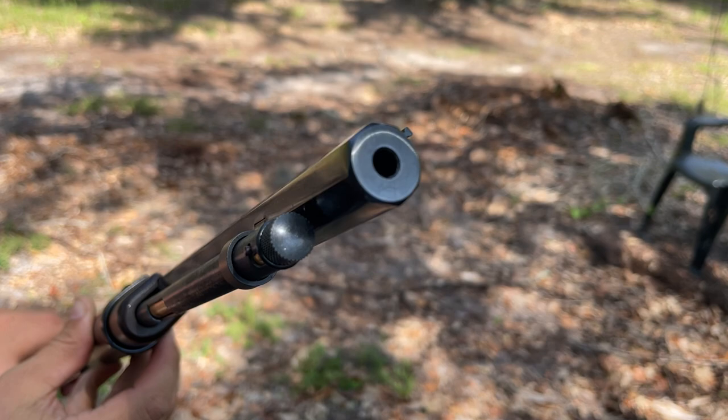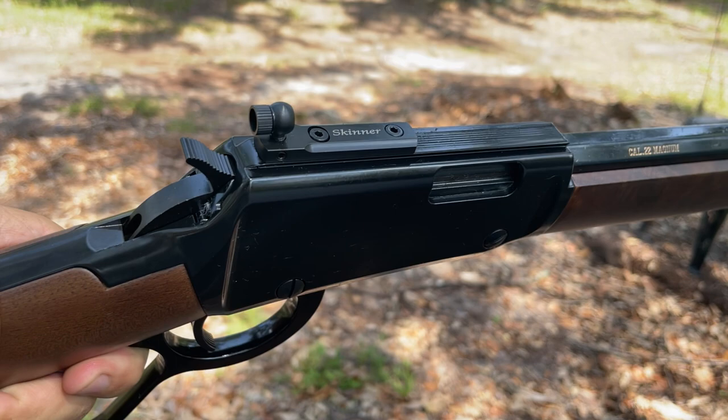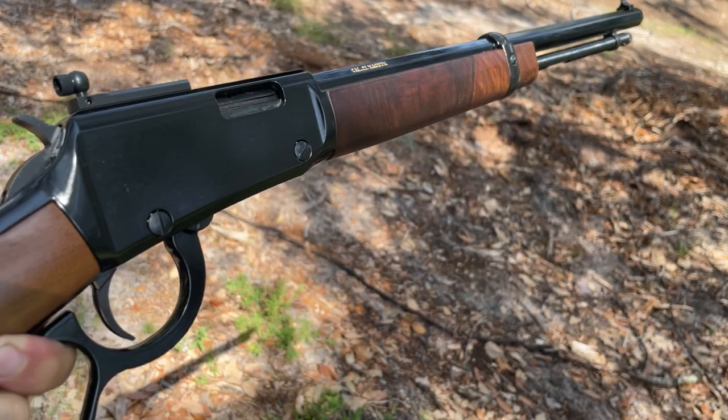It's got an octagonal barrel on it, about 16 and a half inches long. It came with Skinner sights and just a really sweet gun. Nice walnut stocks, a big loop lever.